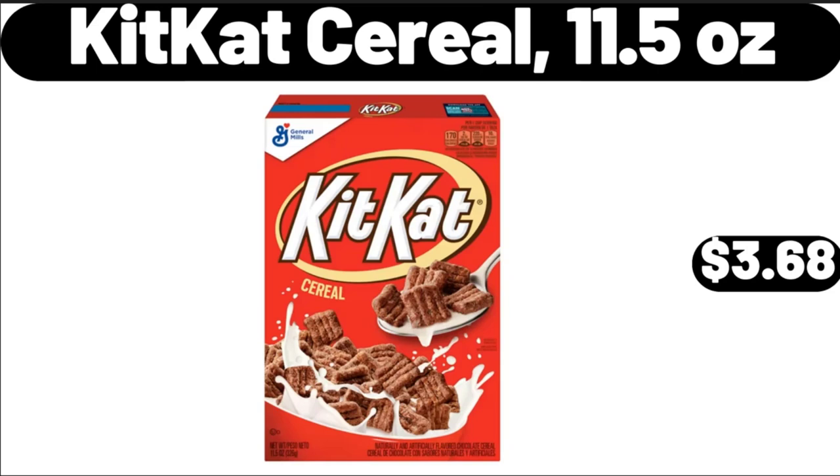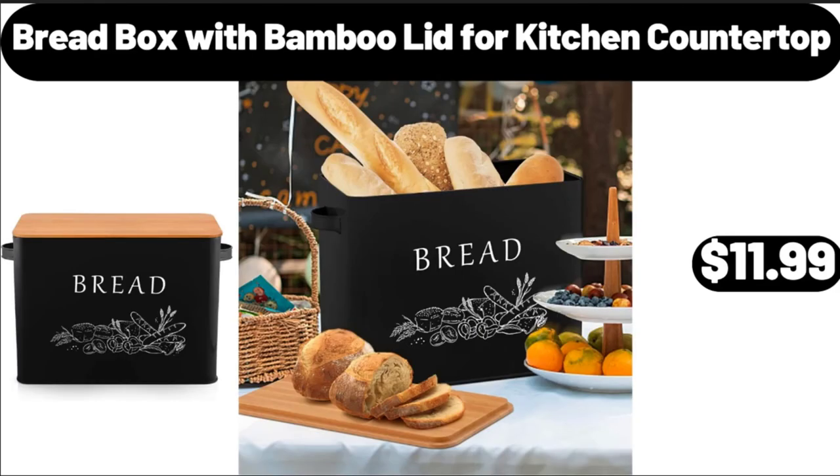Kit Kat Cereal, 11.5 Ounces, $3.68. Bread Box with Bamboo Lid for Kitchen Countertop, $11.99.